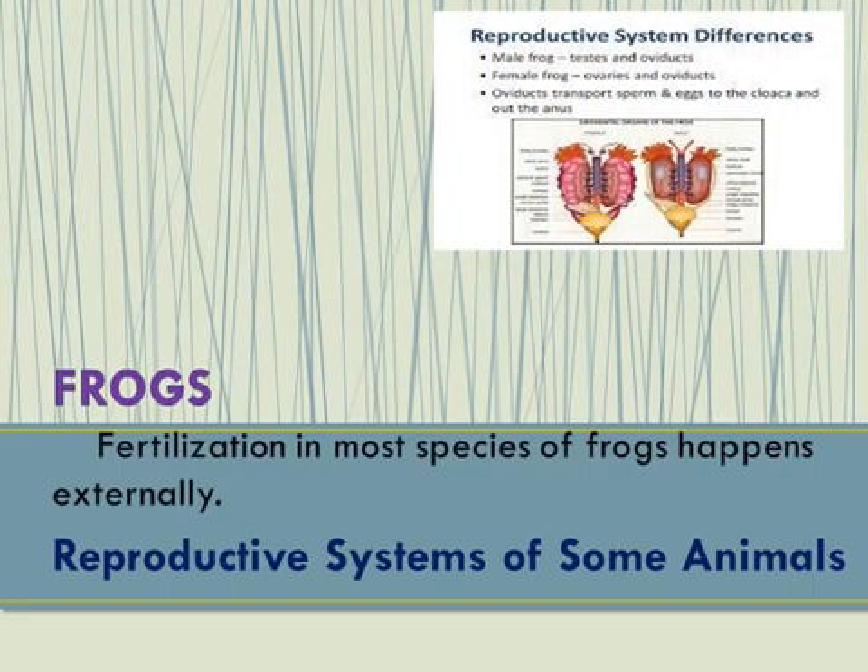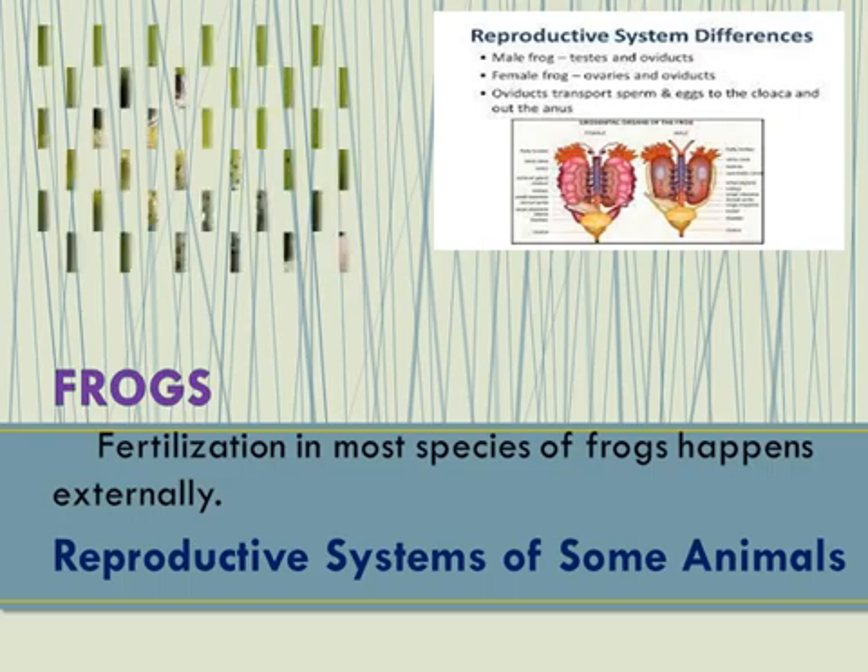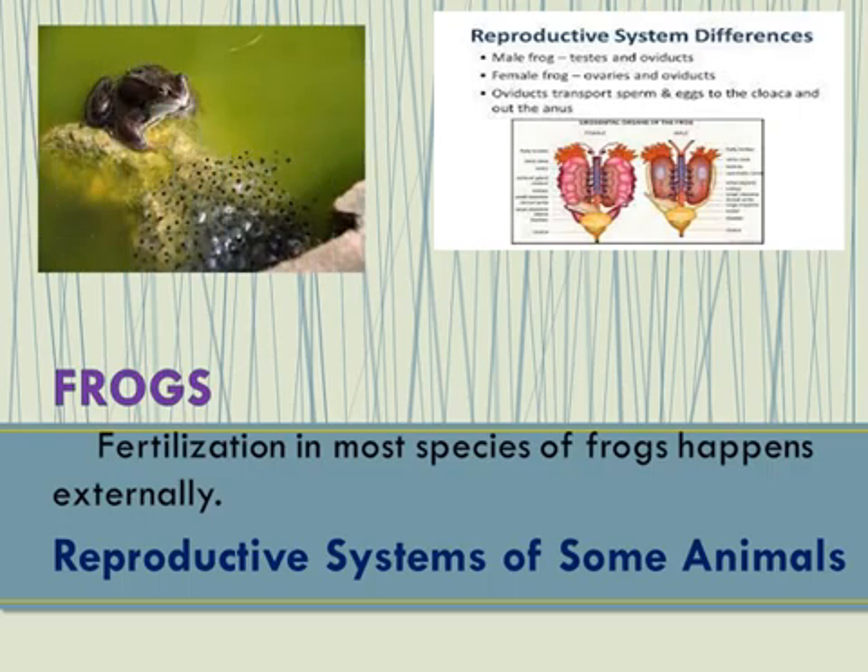Fertilization in most species of frogs happens externally instead of inside the body of the female. Some species of frogs leave their eggs after fertilization, other species carry their eggs with them, while others lay their eggs in dry areas.